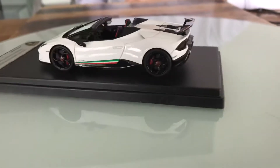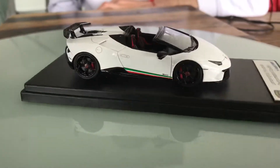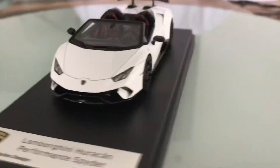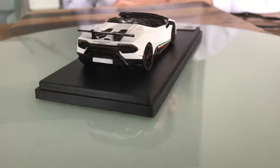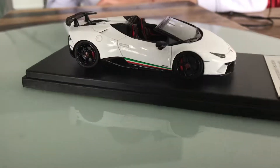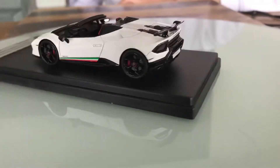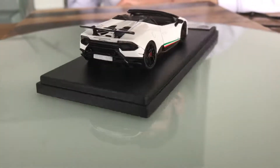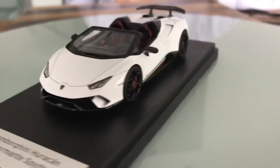Today I want to show you a 1:43 scale model that I have in my collection. This is a 2017 Lamborghini Huracan Performante Spyder LP640-4. In the front it has full LED daytime running lamps with integrated LED turning signals.